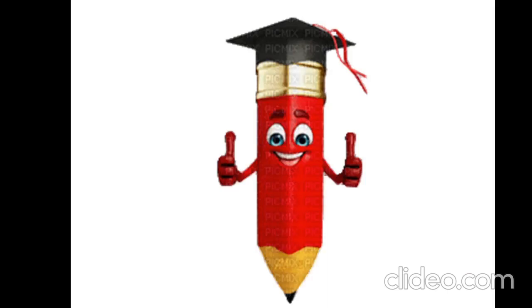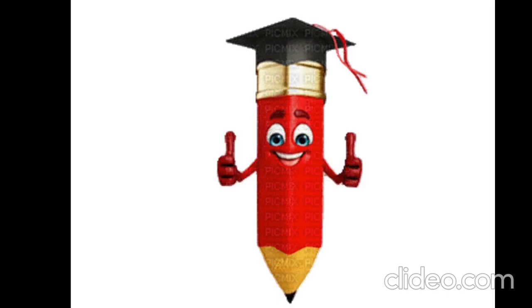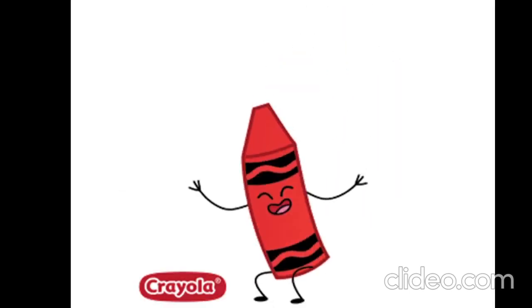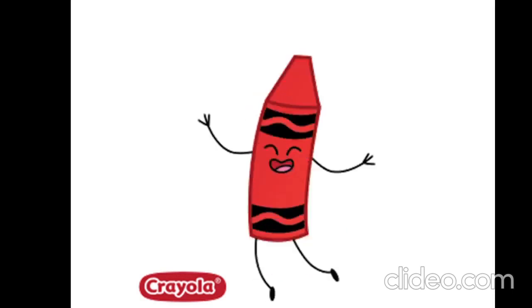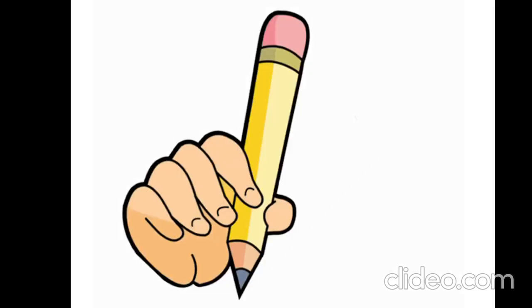What is it? It is a pencil. Pencil. What is it? It is a rubber. Rubber. What is it? It is a crayon. Crayon.